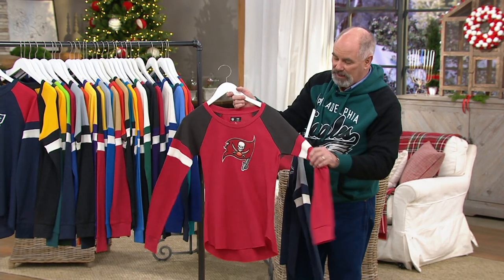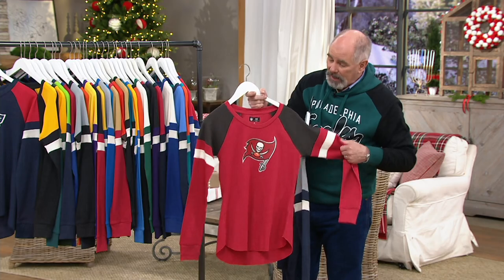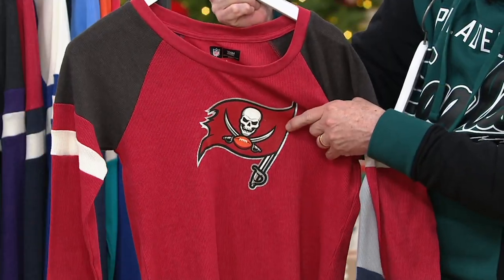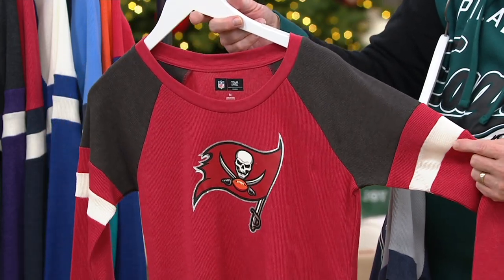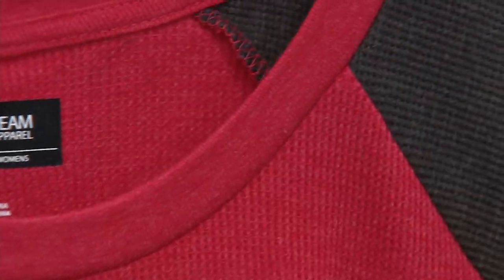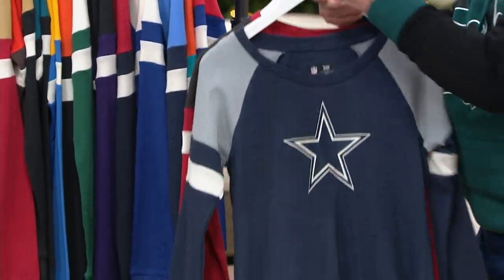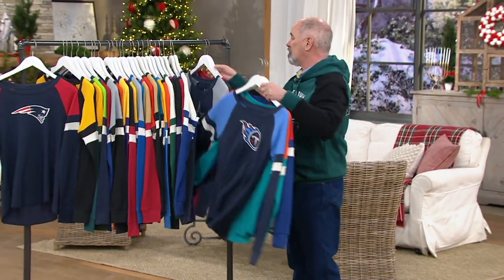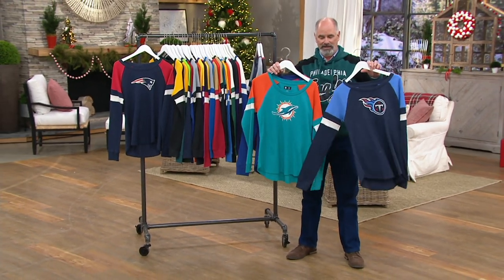What do you think of the thermal? It's a beefy weight thermal — it's not t-shirt thin. It has a gorgeous representation for your favorite team. The color blocking on it is sweet. And the color blocking is not just dyed or silk screened — those are different pieces of fabric. So this is what they call an engineered shirt. For those of you who are football fans, that adds to the value of the piece and makes it stand out as even better looking.